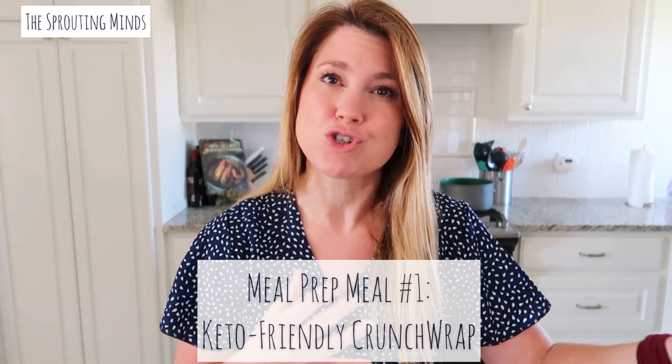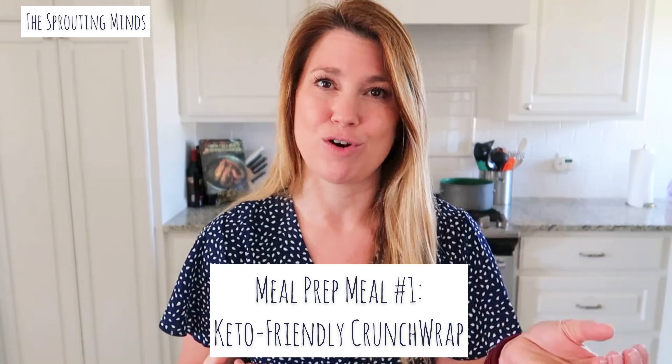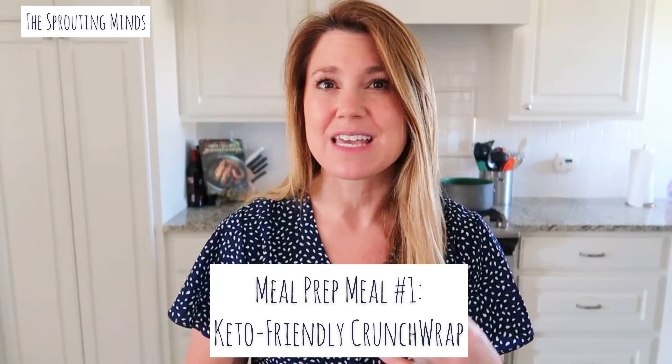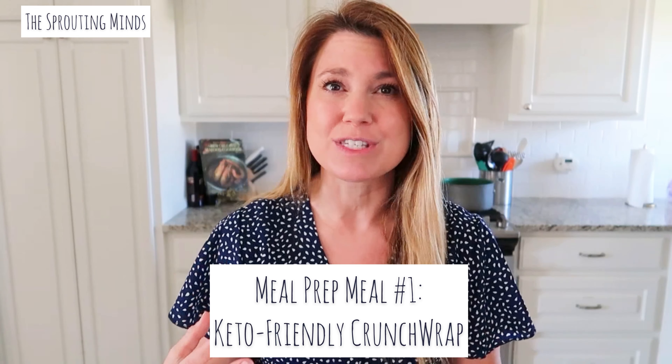I am going to show y'all how you can meal prep in a healthy way. We are going to incorporate more keto recipes in our home, specifically for dinner and snack time. We met with Brady's neurologist this past week and she thinks it'd be great for Brady to be on more low sugar. And we all know that carbs turn into sugar.